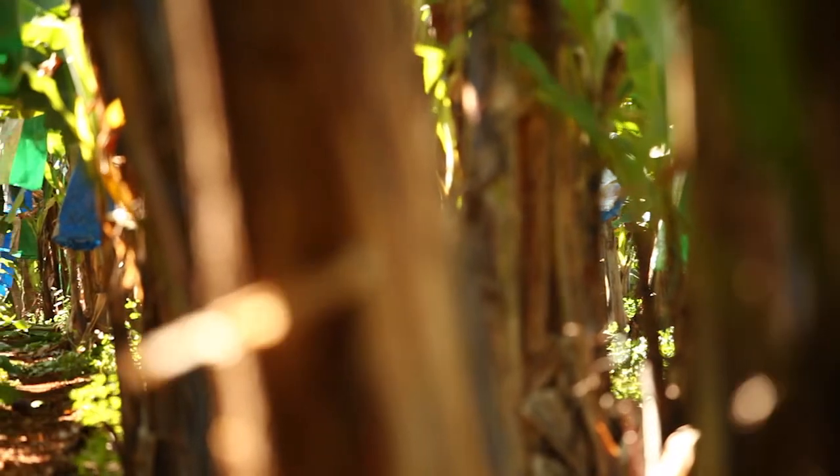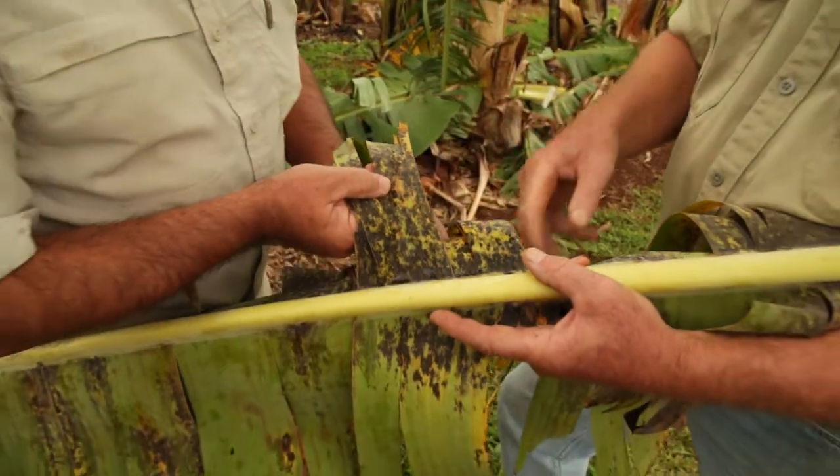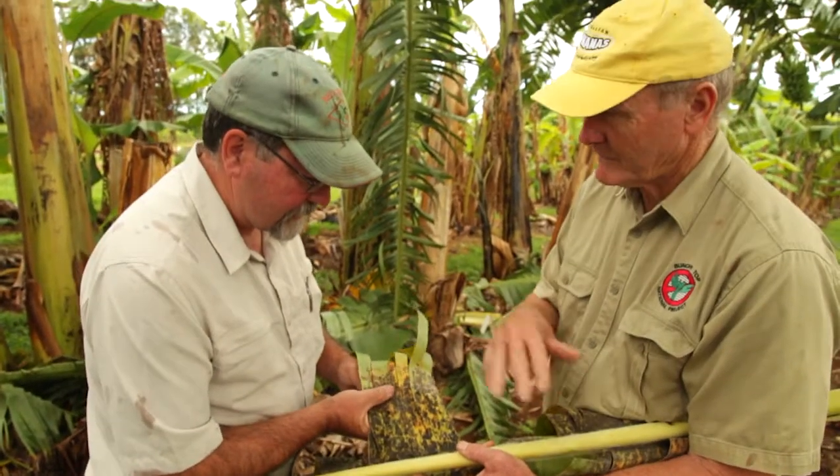From the banana industry's point of view, plant protection is very important because we have many different ways of keeping diseases out. At the highest level, we like to keep diseases out of Australia.